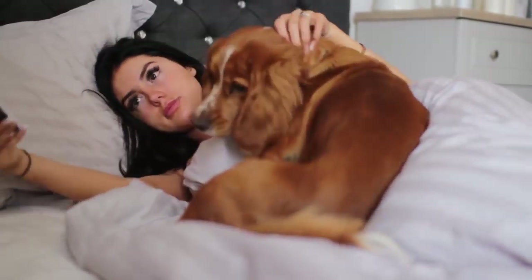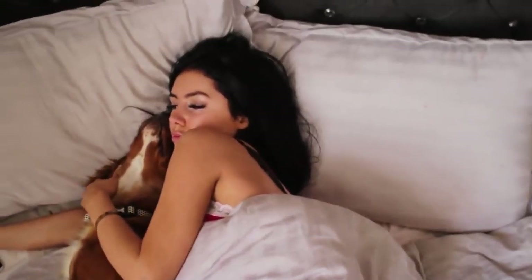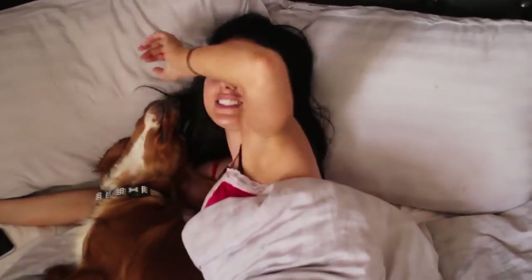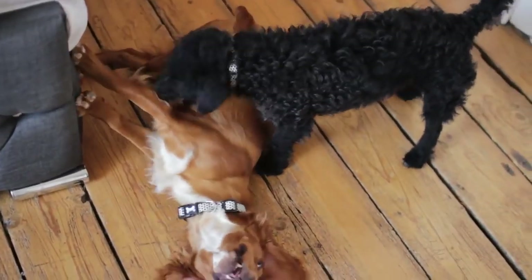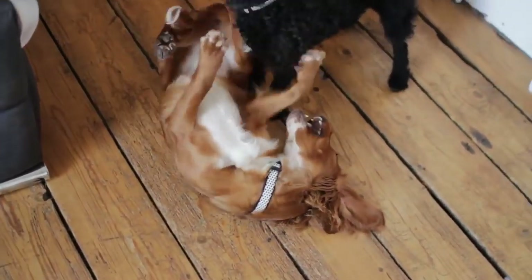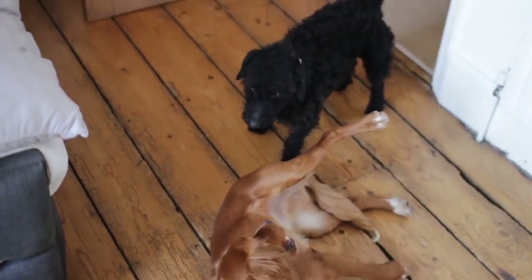They just love cuddling — it's their absolute favorite thing in the morning. We just have a little chill, say good morning, I check my phone for any emails that might need to be urgent, and then they usually fight with each other.